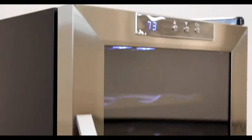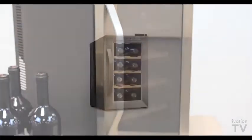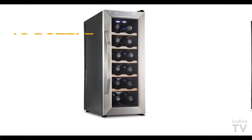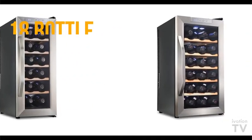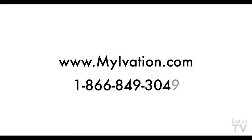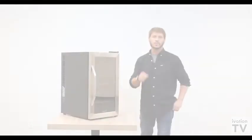So this has been the 18-bottle premium stainless steel wine cooler, which also comes in varying sizes from 8 to 18. That's it for this edition of Ivation TV — thanks for tuning in. If you need more information on this or any of our products, please visit us at myivation.com or give us a call at 866-849-3049. We'll see you next time.